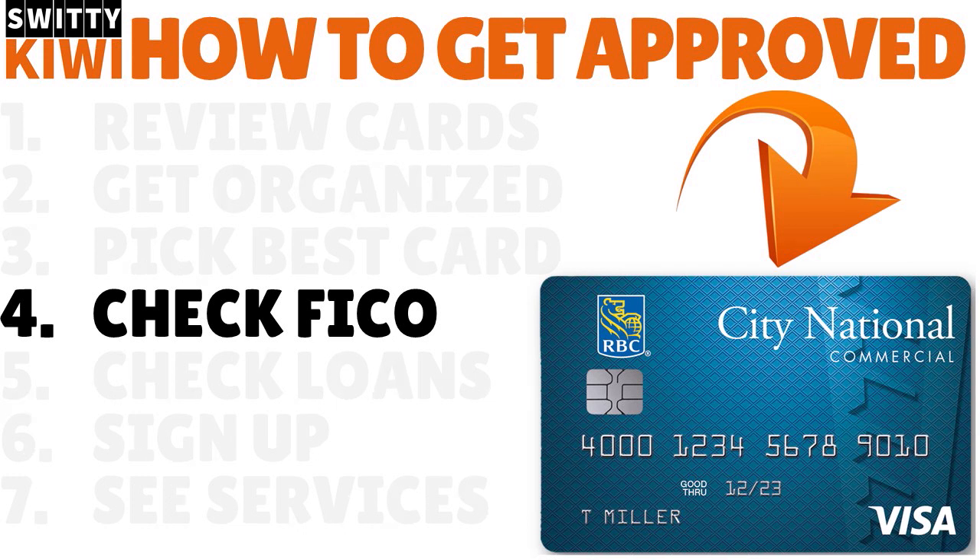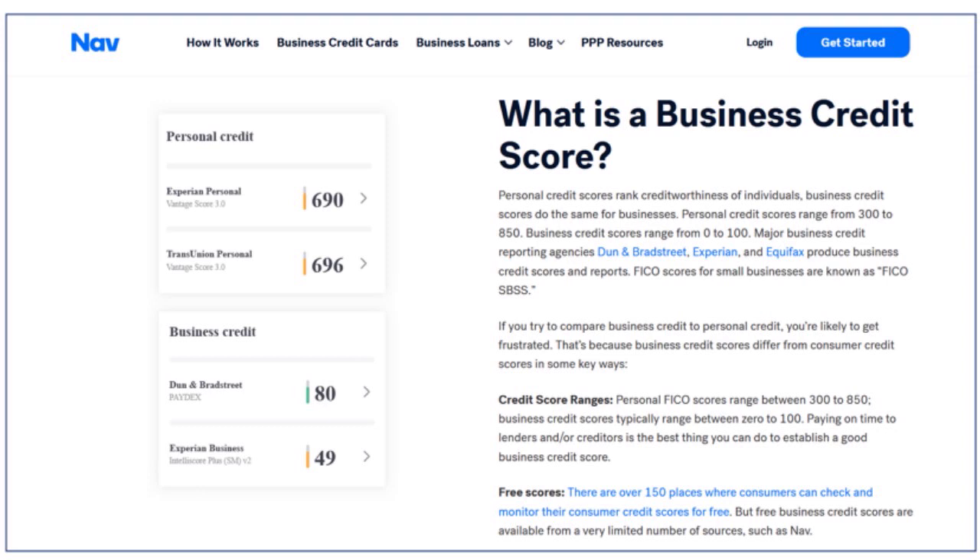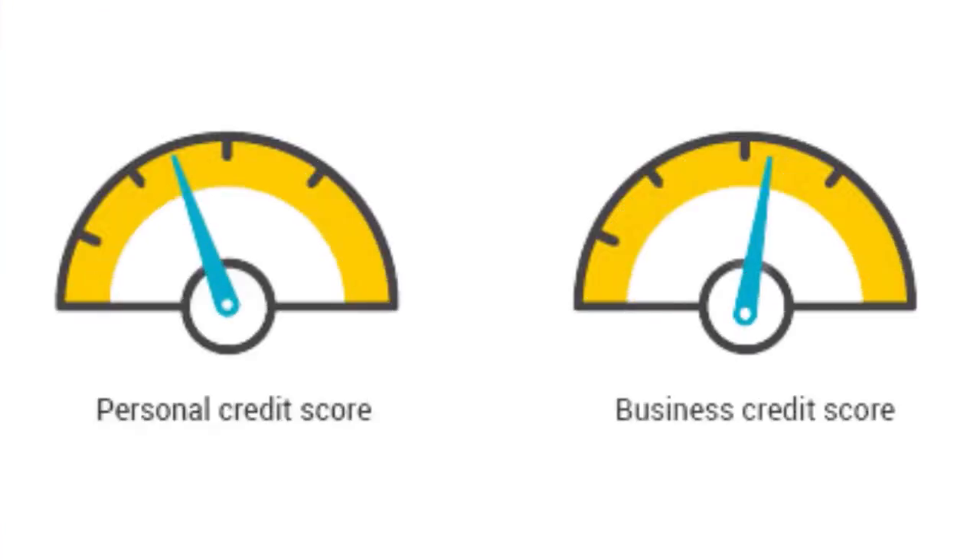Step number four: check your business credit score. A lot of business owners are only hung up on their personal credit score. Yes, for a City National Bank business credit card with EIN only and bad or fair credit, personal credit matters. But when it comes to getting a business loan or credit card, both your personal and business credit scores are essential.